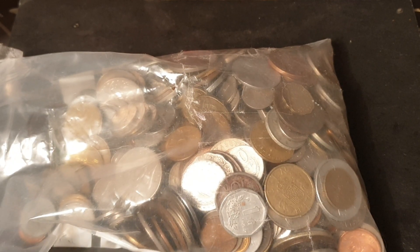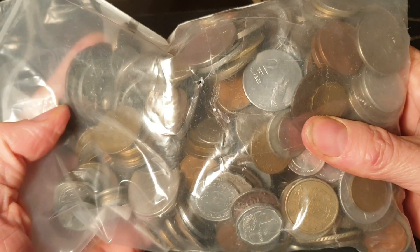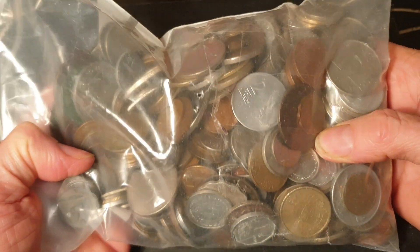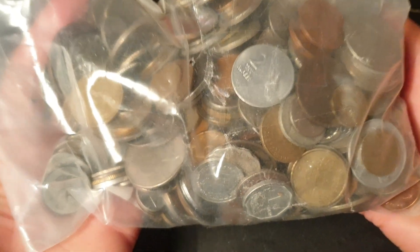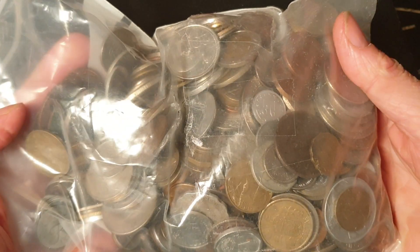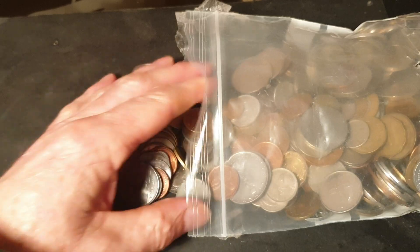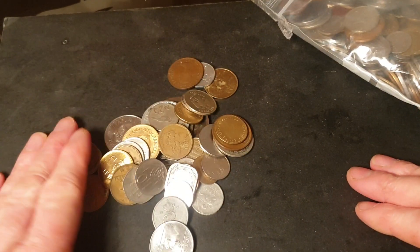Hello and welcome back to another coin video. Today we're not going to go through all of this — this is 550 coins, supposedly, and it weighs quite a bit, probably at least five kilos, which would make it about eight or nine grams per coin. I have seen a few interesting items in here, and this is going to make a few videos.